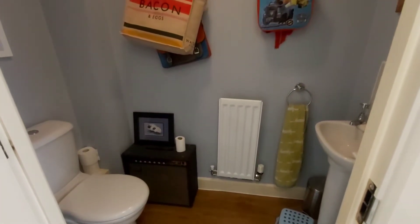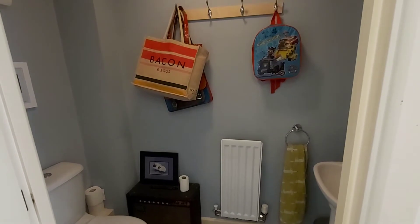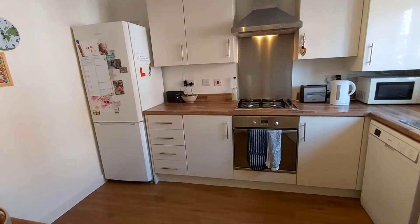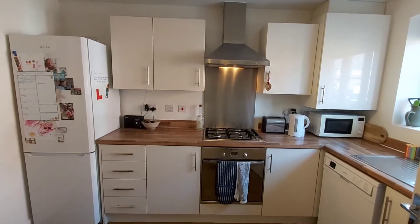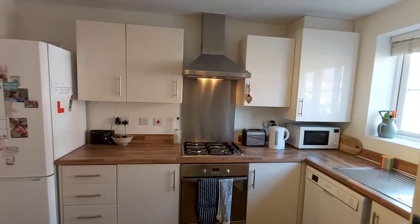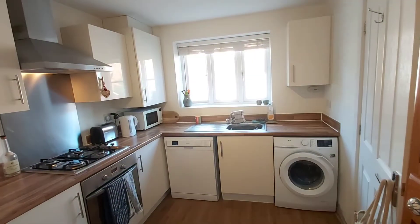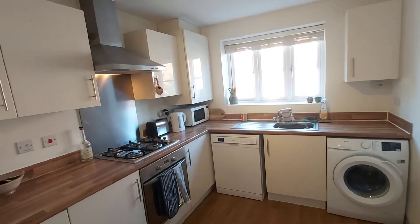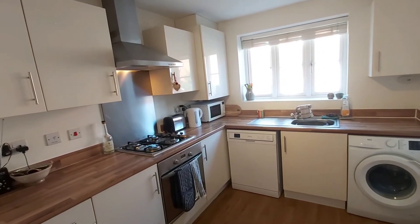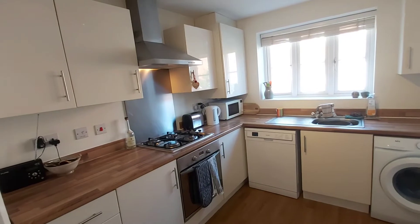Let's just show them the downstairs toilet. And in the kitchen, you've got a built-in oven and hob. The property comes unfurnished, so any personal belongings and white goods in the kitchen, please ignore.